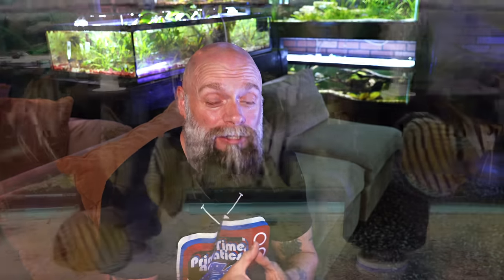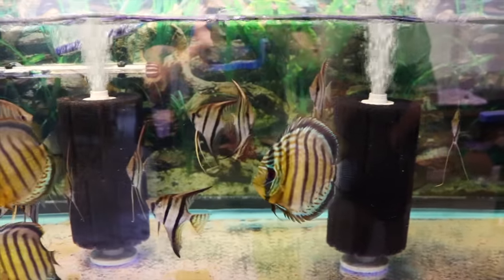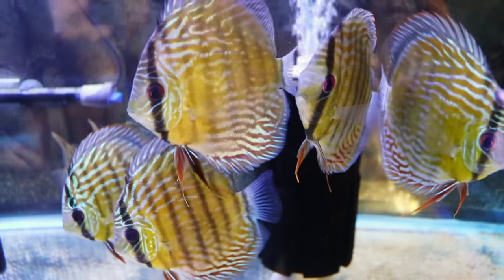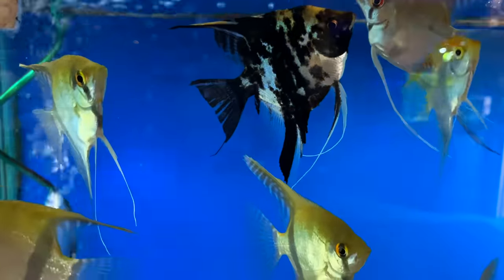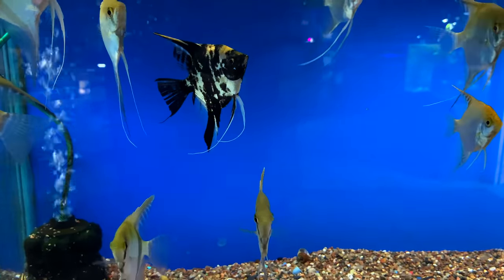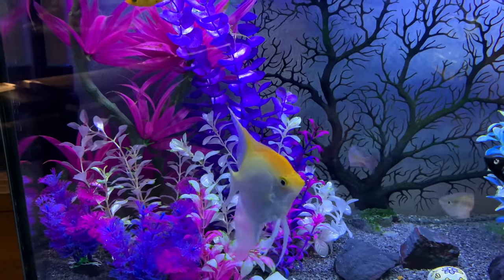Discus get much larger and therefore require a larger tank. If I were housing discus, the minimum I would start with is a 90 gallon, knowing they'd be much better off in a taller six-foot tank of around 150 to 180 gallons long term, especially if you're housing multiples. With angelfish, you can usually get away with around a 40 gallon breeder — 55s and 75s work well. Keep in mind angelfish are a fairly tall fish, especially veiled tails, sometimes reaching about a foot from top to bottom fin.